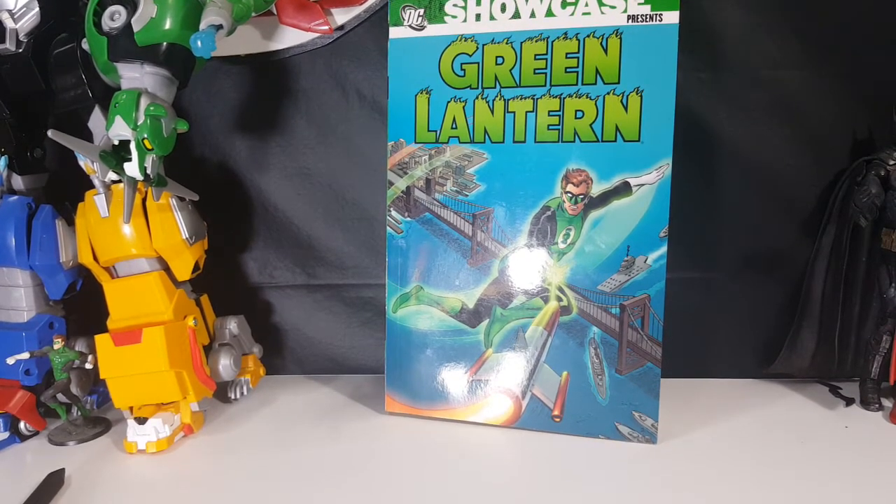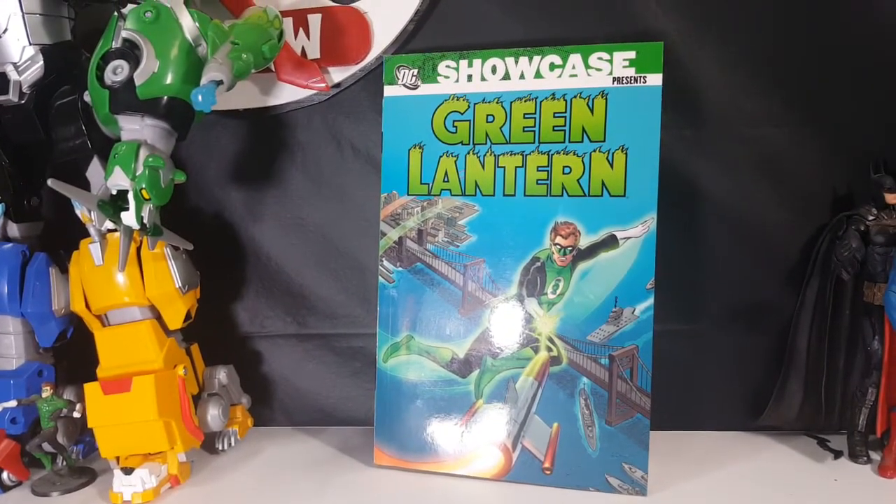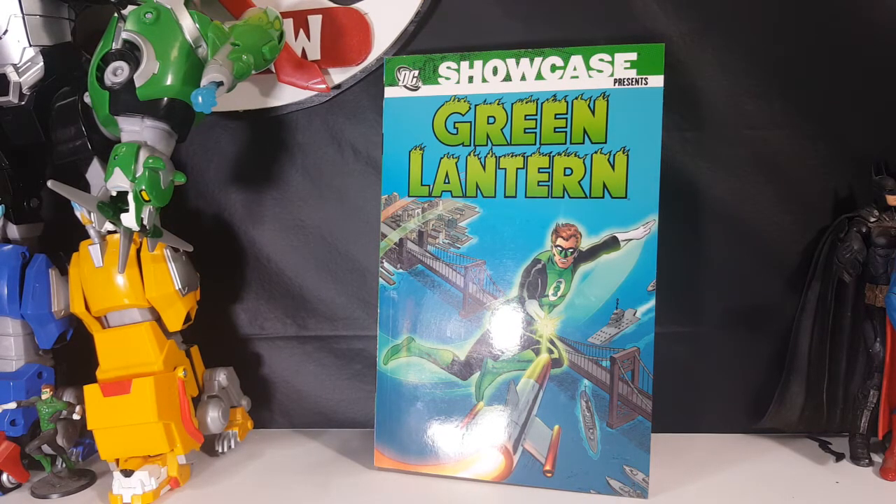It's better to have this to read and collect the old stories and never open them, than to collect the old stories, open them to read them, and risk damaging them. So anyway, I'm Shannon for Comageddon TV. Don't forget to hit that subscribe button and the little bell to receive notifications on all our uploads.